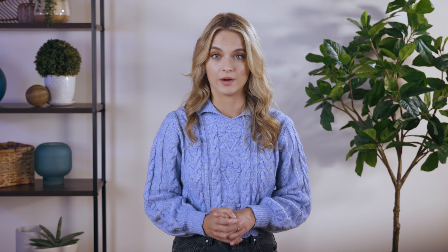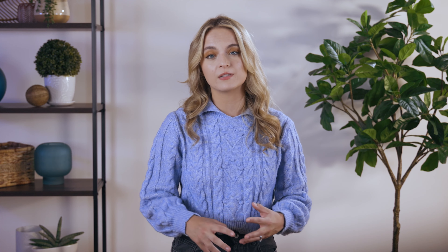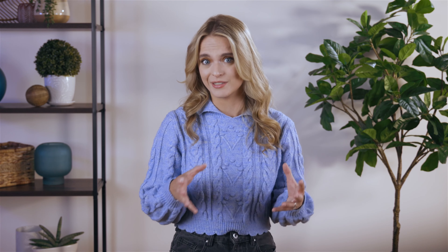Xfinity also has an easy-to-use app to help guide you through the self-installation. When it comes to equipment, the Xfinity gateway sits at around $15 a month to rent. Xfinity's equipment gives you unlimited data, and you'll qualify for an upgrade after three years. On one hand, you have reliable internet service. On the other, Xfinity has spotty customer service.